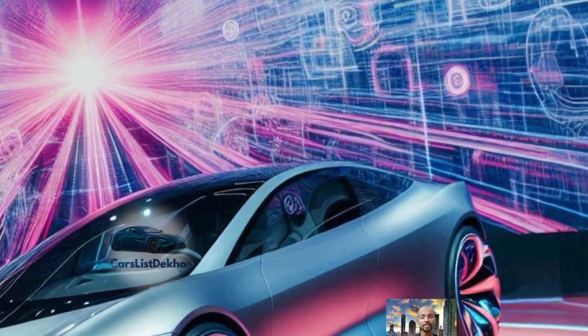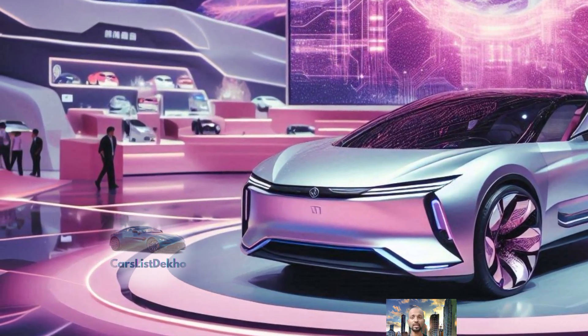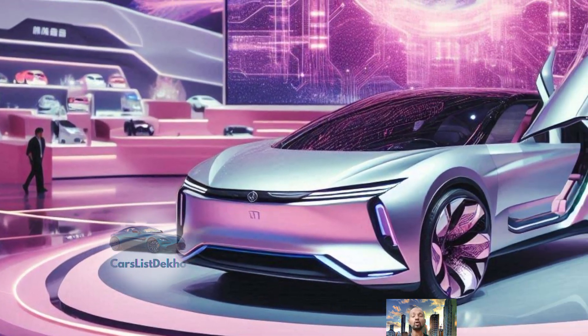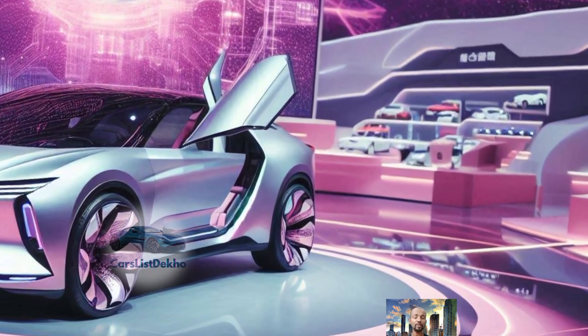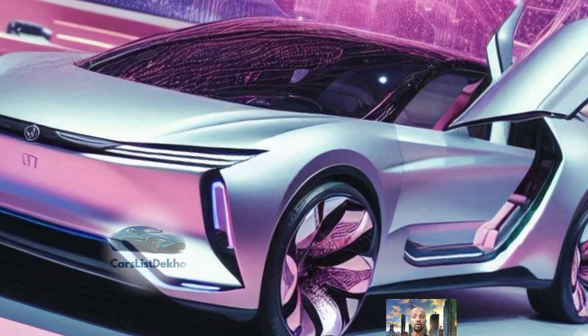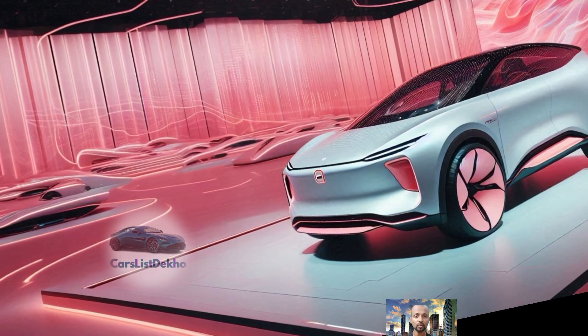Performance-wise, the GAC Empower 2025 doesn't disappoint. Under the hood it boasts a turbocharged 1.5-liter engine that delivers a robust 170 horsepower and 270 newton-meters of torque. That means you're getting a powerful ride that's also incredibly smooth, thanks to its seven-speed transmission — whether you're speeding up on the highway or navigating city streets.